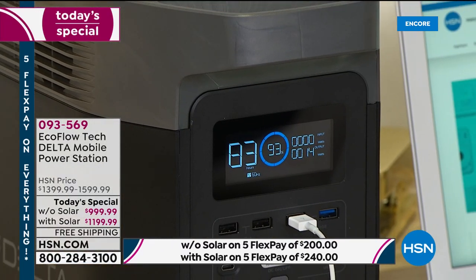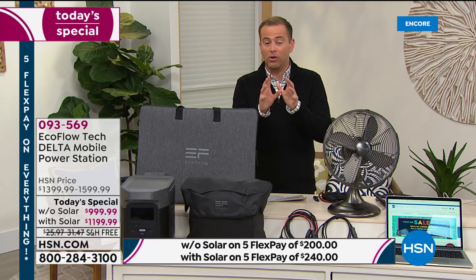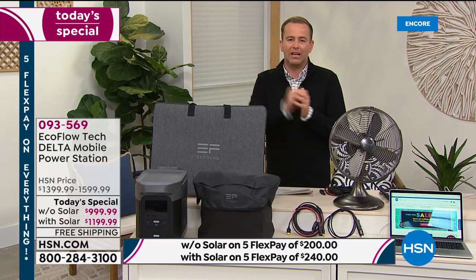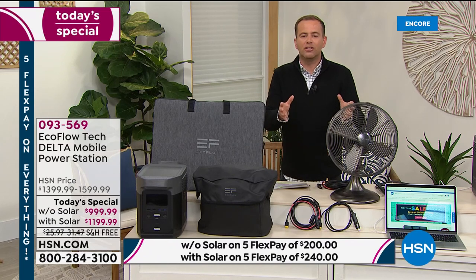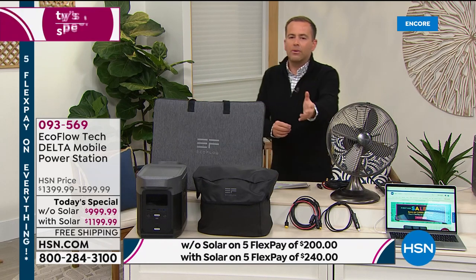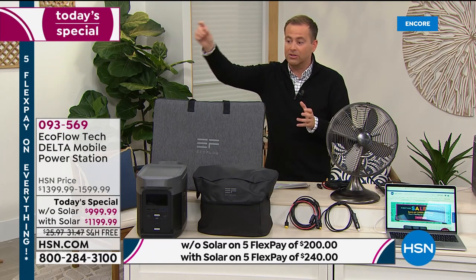You can power 13 devices at once — the full-size refrigerator, the big screen TV, the electric car. We heard from you very clearly: you love the less expensive power stations, but they're not good enough. An hour isn't good enough. I want it to be 10 hours. If I'm going to invest my money in a power station, I want it to last multiple hours. That's what this does.